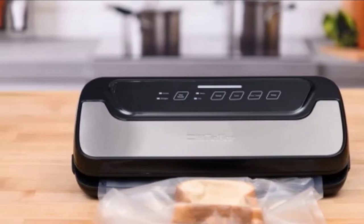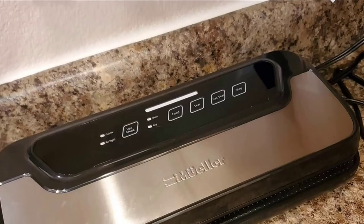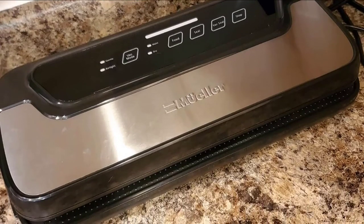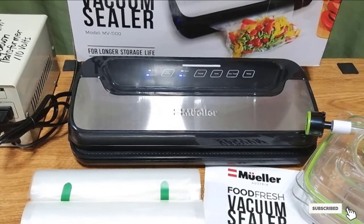It also has settings for moist or dry food to help you customize the perfect vacuum seal. The compact design does mean there's no onboard storage for bag rolls nor an integrated bag cutter, but neither were deal-breakers for us. It comes with an accessory air suction hose, five medium vacuum seal bags, and a vacuum bag roll.